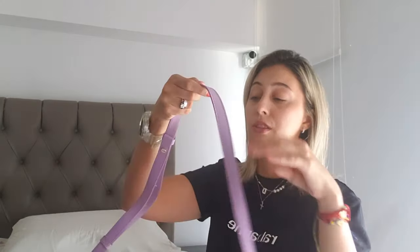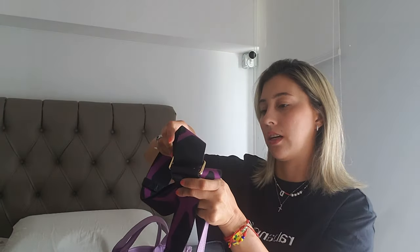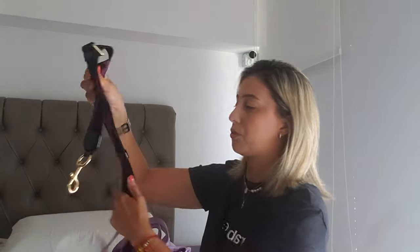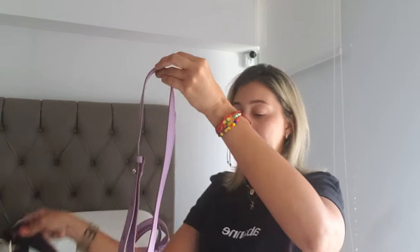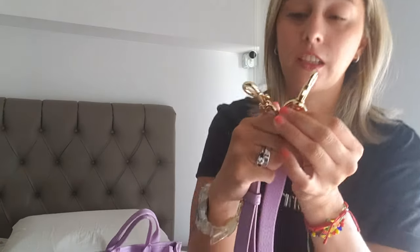I have two straps — the one that comes with the bag, which I used at the beginning, because I'm not a handheld kind of girl; I like my bags over the shoulder. Then about six months later I bought a guitar strap, so I stopped using the original. The guitar strap is a lot more comfortable than the original one.